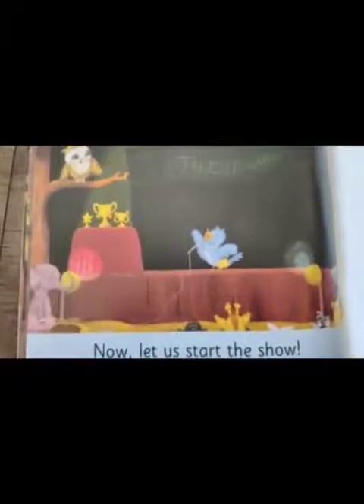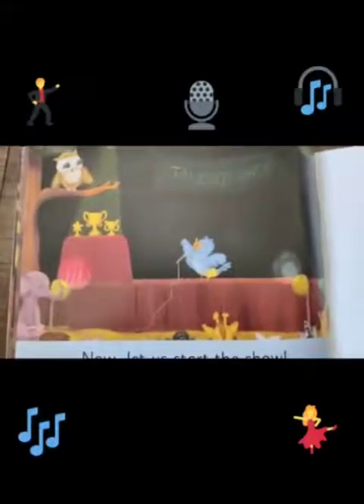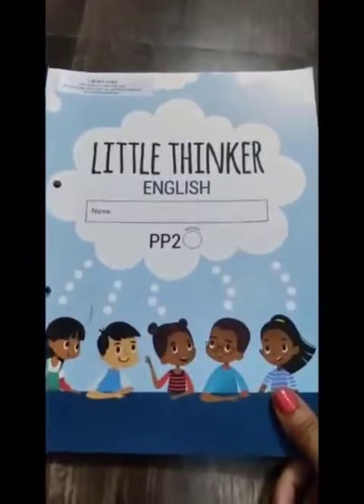How does everyone feel here? They all look very happy. The prize — the trophy — has fallen behind the stage. Now look at this picture: the show has started again.